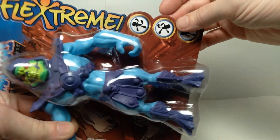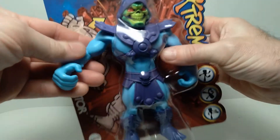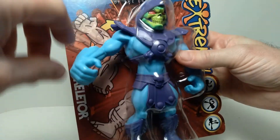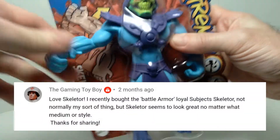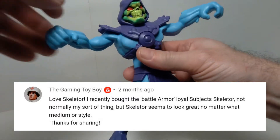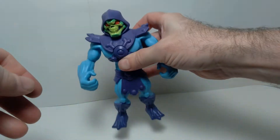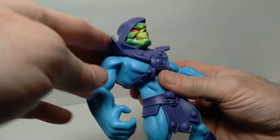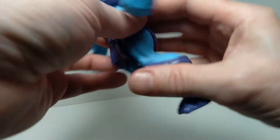This next comment comes from my Skeletor Flexstream video — it's a bendy figure — and Gaming Toy Boy commented: 'Love Skeletor. I recently bought the Battle Armor Loyal Subject Skeletor. Not normally my sort of thing, but Skeletor seems to look great no matter what medium or style.' I definitely agree that Skeletor has a lot of flexibility in terms of different interpretations of the character, probably more so than He-Man, just because Skeletor is very extreme-looking — and that actually translated well into the bendy figure.